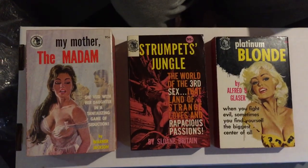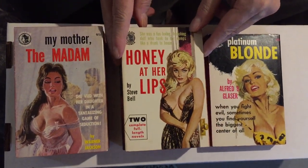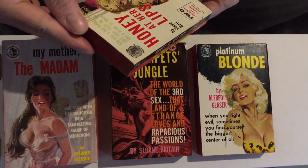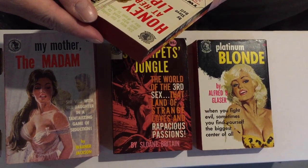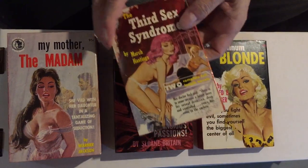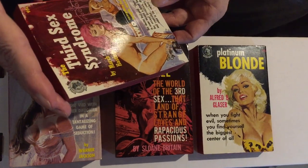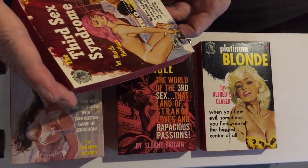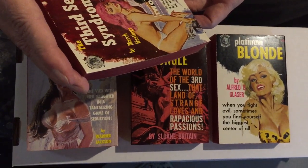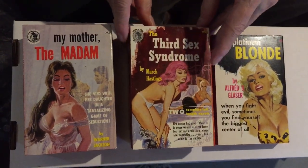Number 954. Really great cover. Honey at Her Lips by Steve Bell. It says: 'She was a fun-loving, frolicking doll who took to her romps like a drunk to booze.' On the other side, The Third Sex Syndrome by March Hastings: 'Her doctor had said, there is, in some women, a latent force for sexual deviation, deep and controlled. Yours has come to the surface.' This is a lesbian paperback by March Hastings.